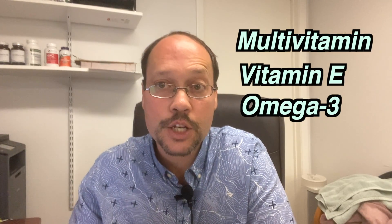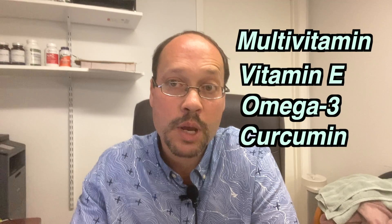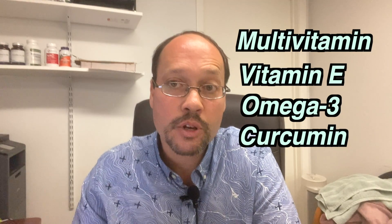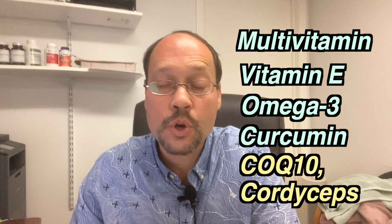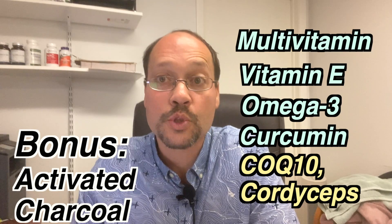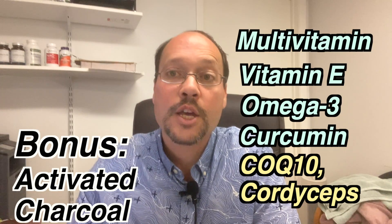High-dose omega-3 with EPA and DHA, curcumin — preferably a high-absorption form at 1,500 milligrams per day — CoQ10 at 200 milligrams, and cordyceps upwards of 2,000 milligrams a day. You need to pick at least three to four of these. Taking just one pill of Vitamin E is not going to work. If conventional medicine has no treatments, one or two little pills won't work either — but it will work if you take several different things together.